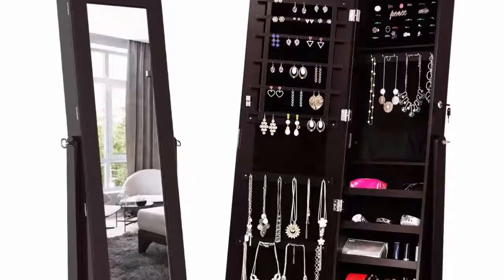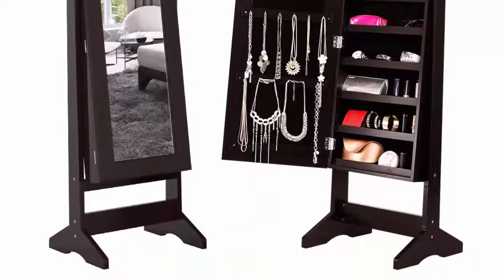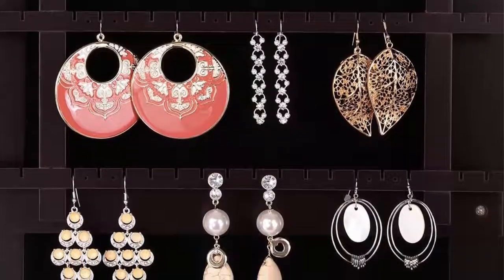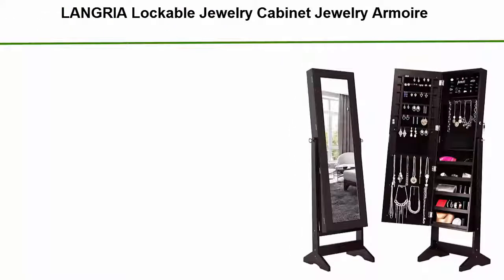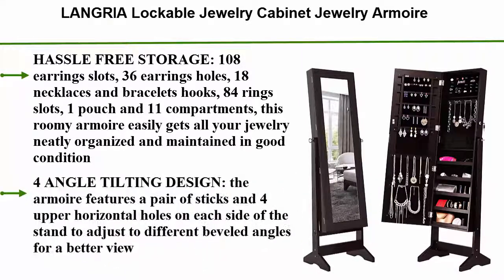Top 1: Langria Lockable Jewelry Cabinet Jewelry Armoire — Hassle Free Storage. Features 108 earring slots, 36 earring holes, 18 necklaces and bracelets hooks, 84 ring slots, 1 pouch and 11 compartments. This roomy armoire easily gets all your jewelry neatly organized and maintained in good condition.